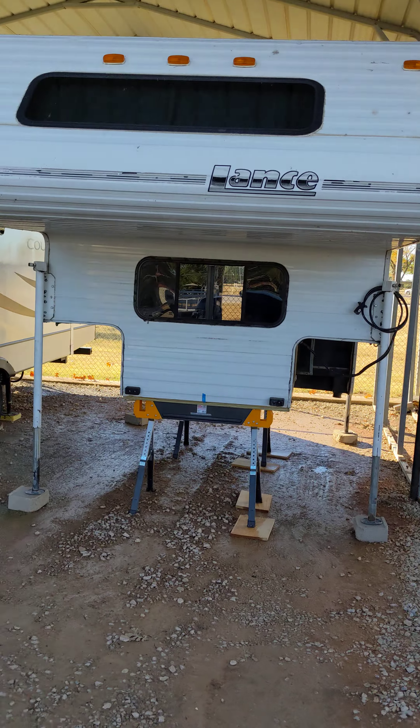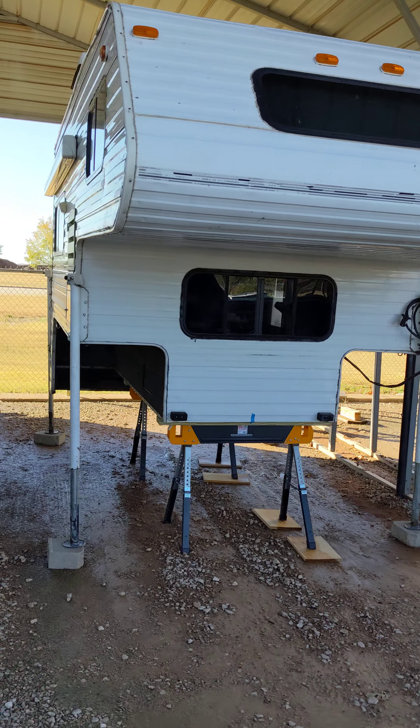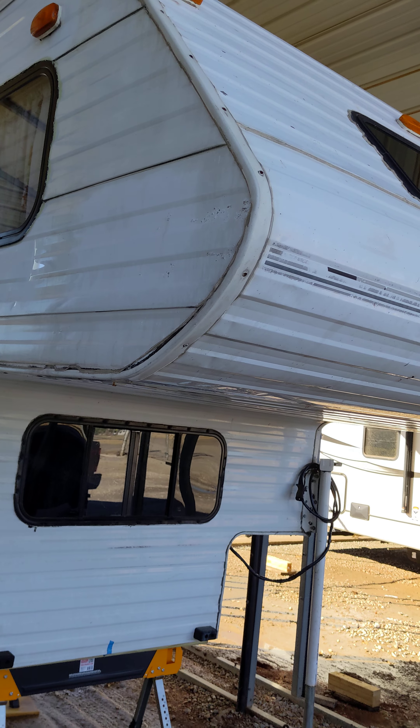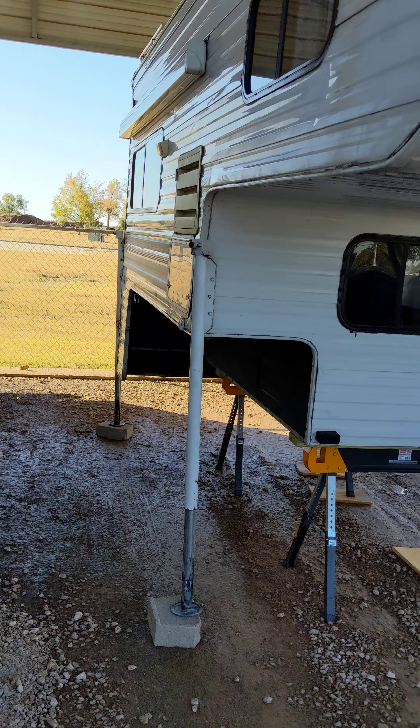There'll be more to come, but I wanted to show you guys. We'll be doing some videos on this because I got a few things I want to do to it — got to seal, reseal the camper, do some different things, but yeah stay tuned.